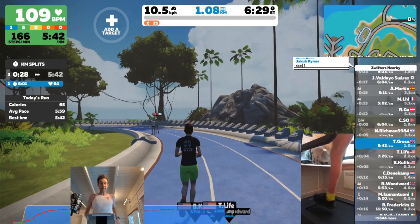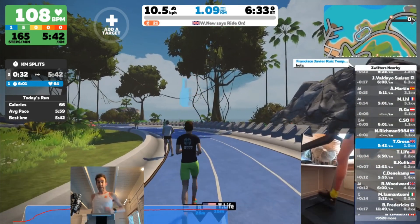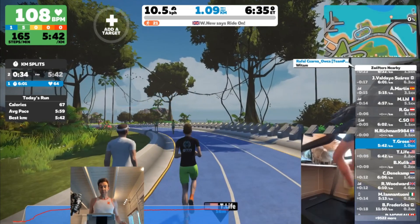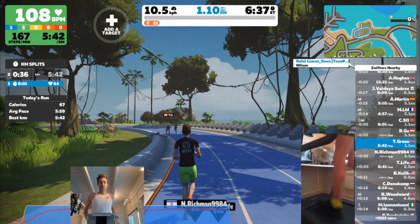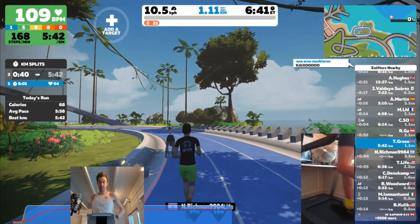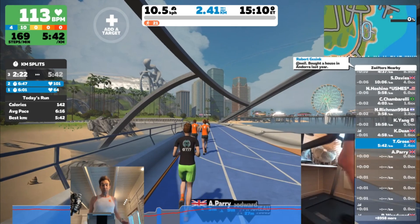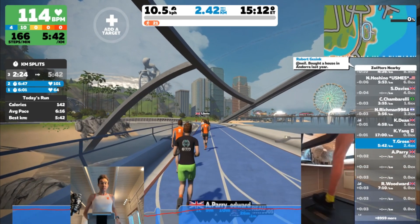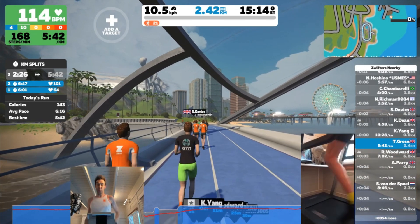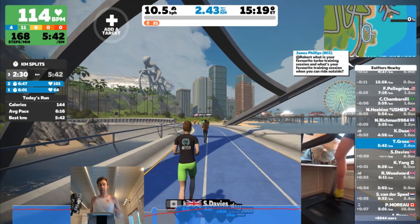Coming up to the end of our 800 meters at 1% incline at 10.5 kph — that's about 9:11 minutes per mile or 5:42 per kilometre. Now just coming to the end of 800 meters at 10.5 kph at 2%. I'll take a quick break and head outside.